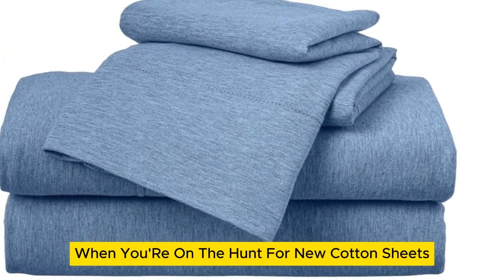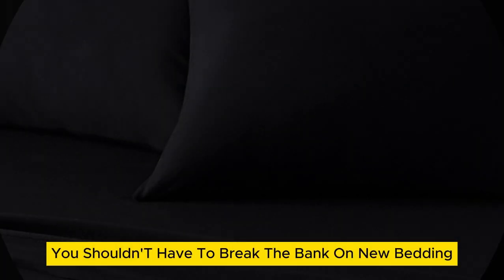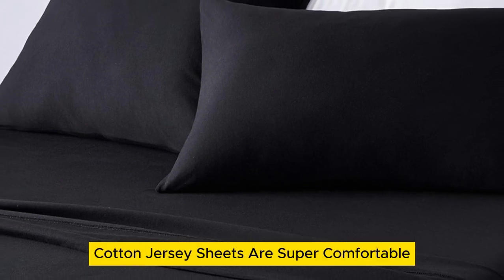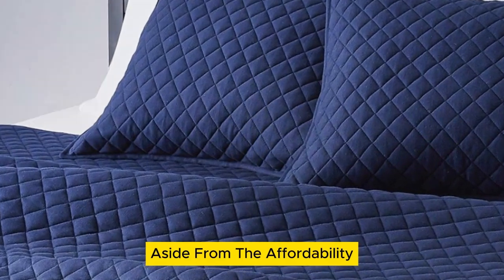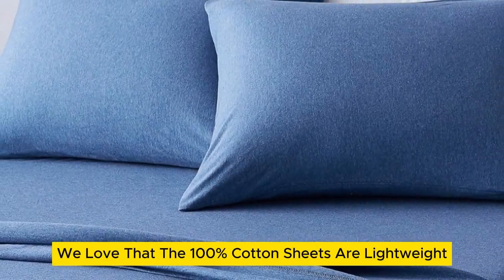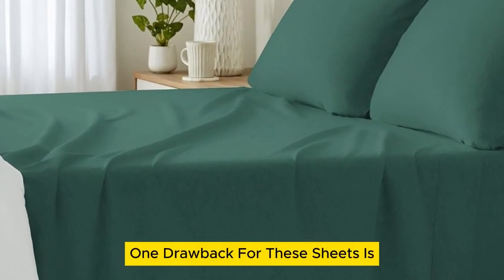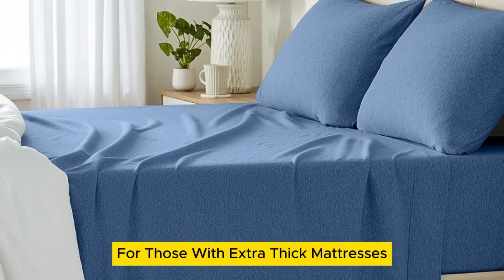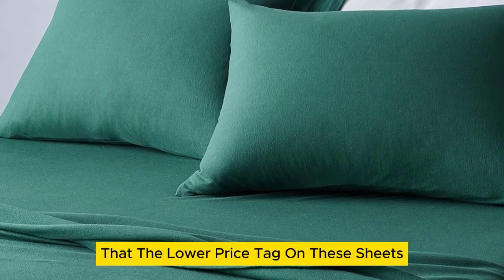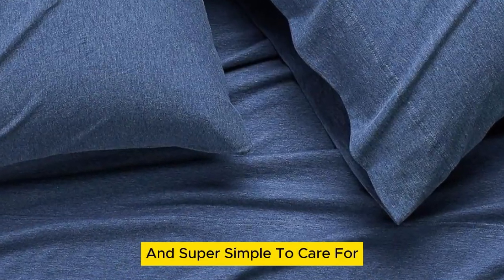When you're on the hunt for new cotton sheets, the purchase can feel prohibitively expensive at times. However, you shouldn't have to break the bank on new bedding. Luckily, Amazon Basics cotton jersey sheets are super comfortable and don't require you to drain your wallet. Aside from the affordability, we love that the 100% cotton sheets are lightweight, making them a viable option for any season. One drawback is they only fit mattresses up to 14 inches thick, which is a bit limiting for those with extra thick mattresses. But it's worth noting that the lower price tag doesn't come at the expense of quality. Their stretched jersey knit is soft, breathable enough for warm weather, and super simple to care for.